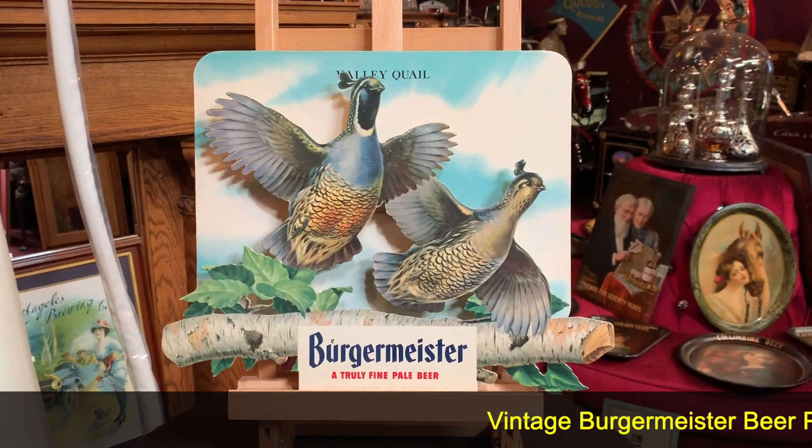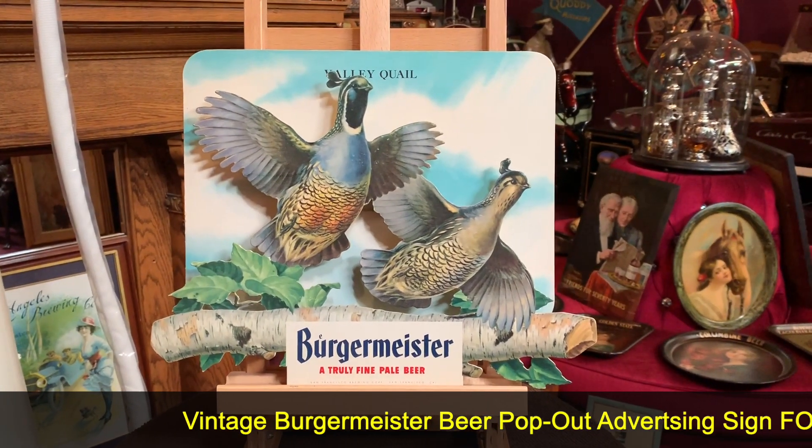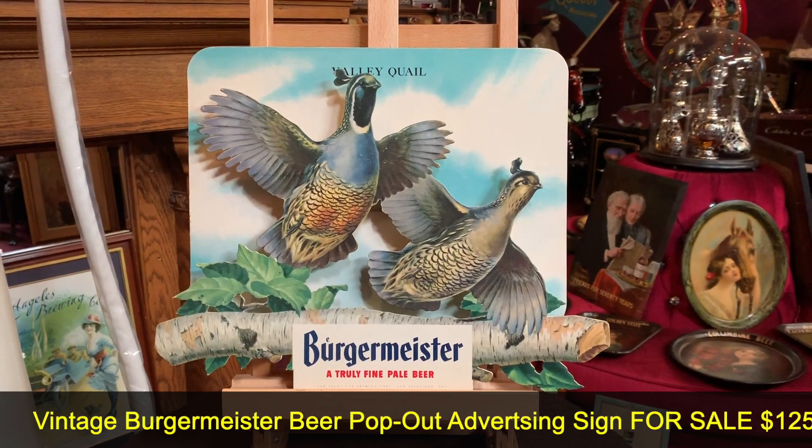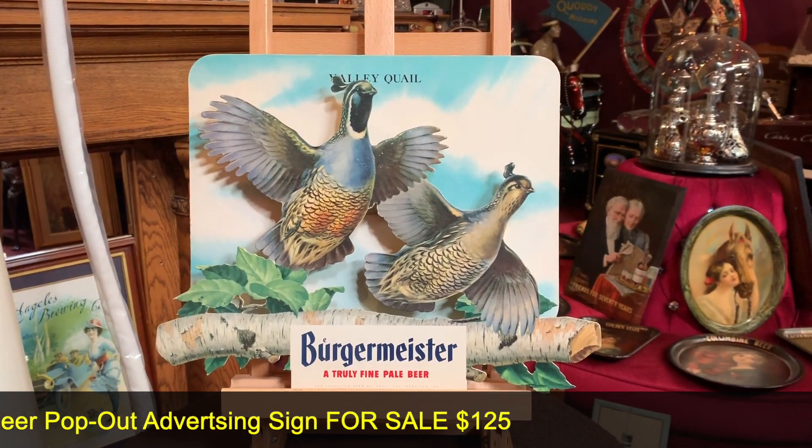We love our Burgermeister here. If you go to our YouTube page, we've got a whole episode on the grandson of the owner, the founder of Burgermeister Beer up in San Francisco. Very cool episode.